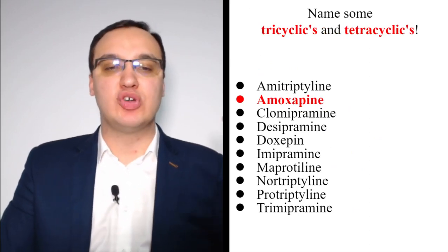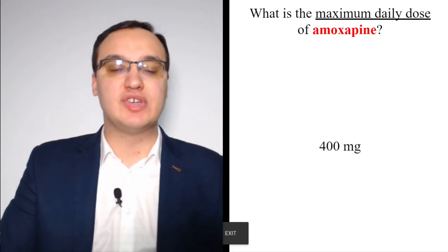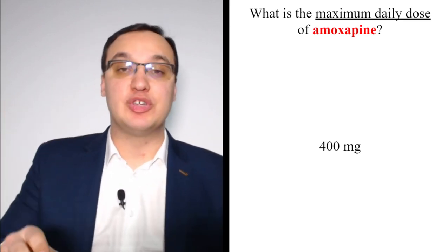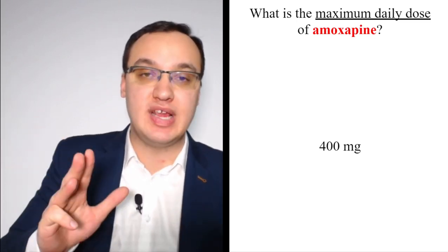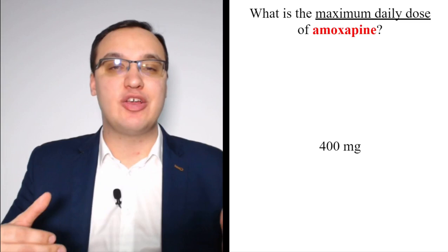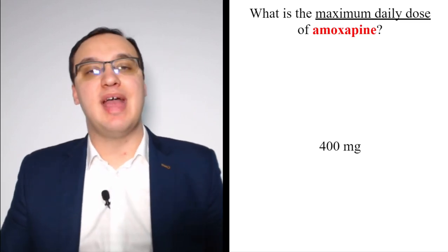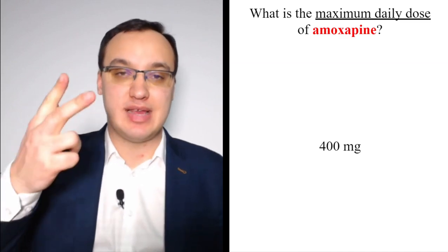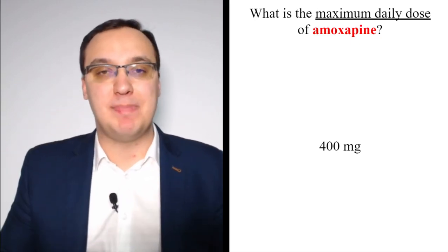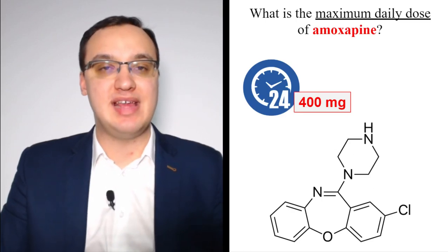Amoxapine also begins with 'A' and has four rings — it is a tetracyclic. Its maximum daily dose is 400 mg. An easy memory connection: four rings, 400 mg. We'll see other medications with three or four rings that don't follow this exact pattern, but it's a useful starting association.